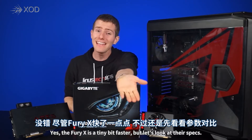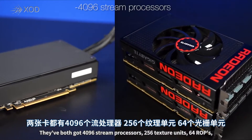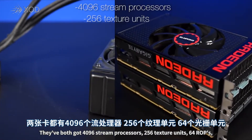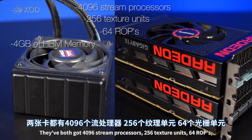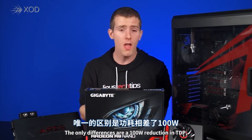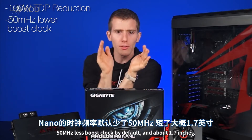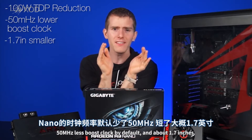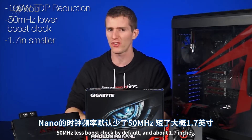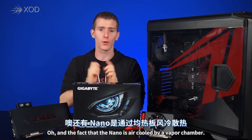Yes, the Fury X is a tiny bit faster, but let's look at their specs. They both have 4096 stream processors, 256 texture units, 64 ROPs, and 4 gigs of HBM memory. The only differences are a 100-watt reduction in TDP, a 50 MHz lower boost clock by default, about 1.7 inches in size, and the fact that the Nano is air-cooled by a vapor chamber cooler.